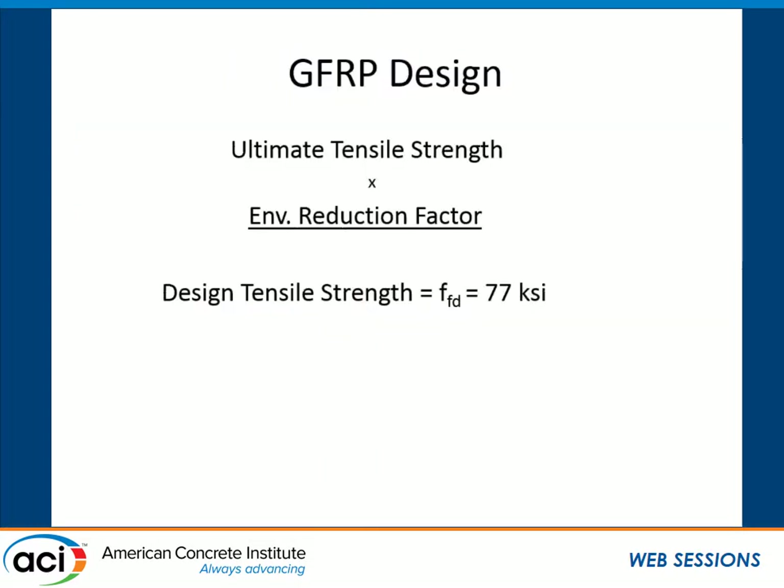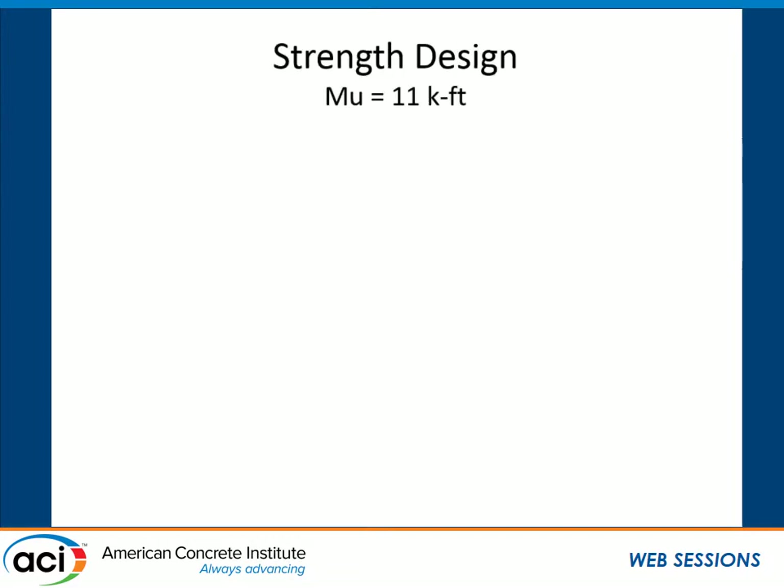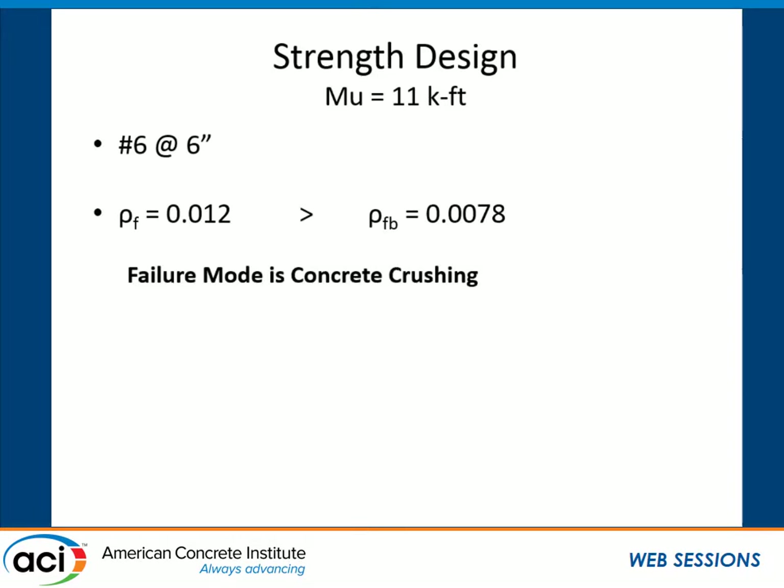One key difference with GFRP versus steel is that we take the guaranteed ultimate tensile strength from the manufacturer and reduce it using an environmental reduction factor — in this case 0.7 — giving a design strength of about 77 KSI. We designed for a unit strip method with an ultimate design moment of 11 kip-feet. Using number 6 GFRP bars at 6 inches on center gives a ρ of 0.012, which is larger than ρ_balance of 0.0078, meaning concrete crushing is our failure mode. Since ρ_f is greater than 1.4 ρ_balance, the phi factor is 0.65, and the actual stress in the bar calculates to 60 KSI. The flexural capacity calculation is very similar to steel — the only difference is using F_f, the bar stress, in place of the yield stress.